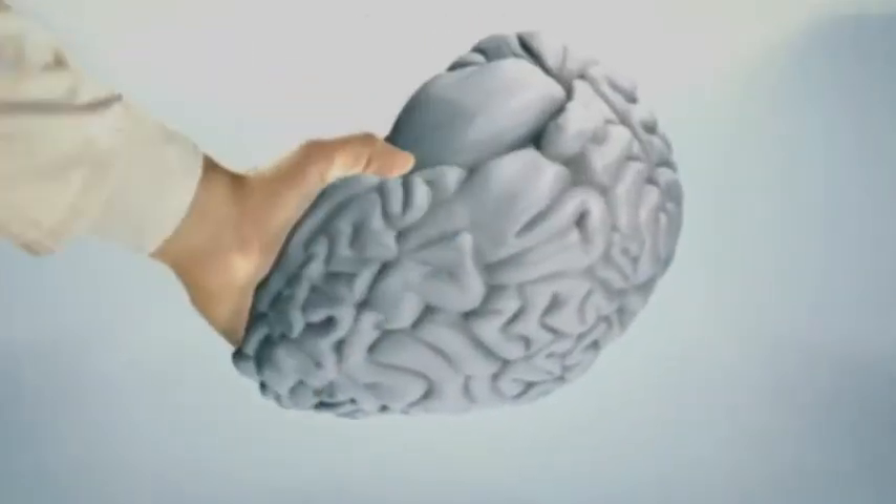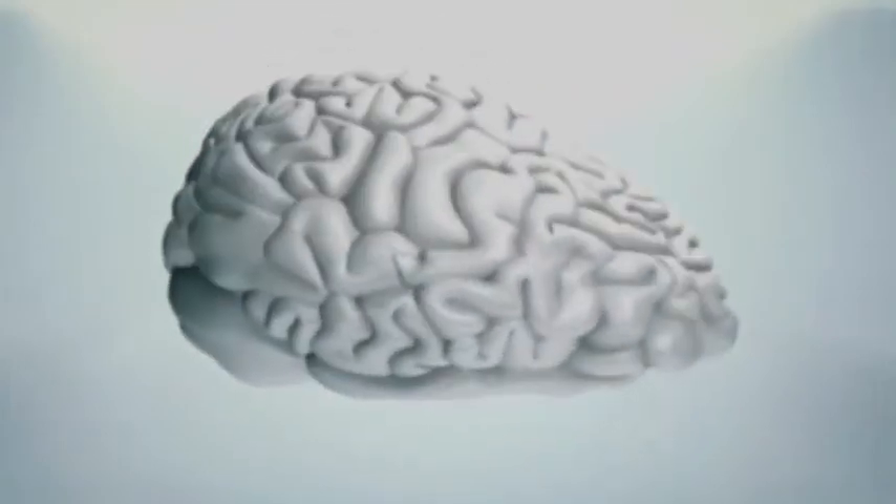Because when your brain functions properly, your whole body functions better. Your brain is an important organ to take care of, and functional neurology does just that.